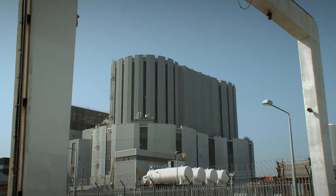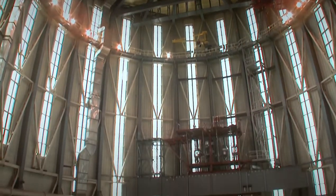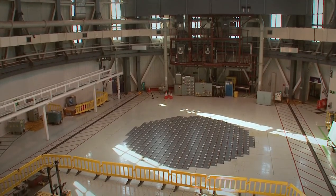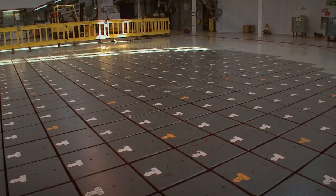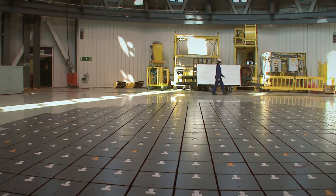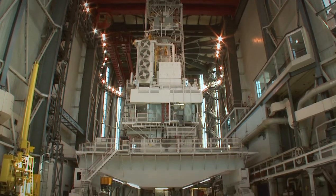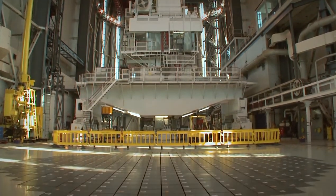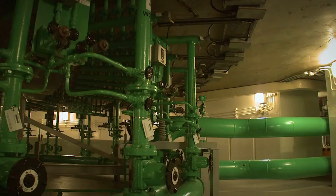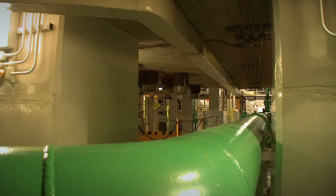The locals call it the cathedral. This place produces energy from the splitting of atoms and the destruction of matter itself, all beneath a neatly tiled floor. The fuel comes in as long rods of uranium metal that are raised and lowered by the crane in the middle of the hall. Down below, the heat from the nuclear furnace is pumped out on gases rushing furiously through these smart green pipes.